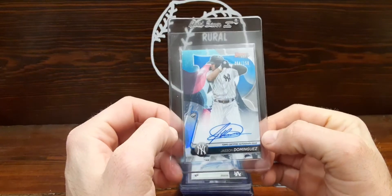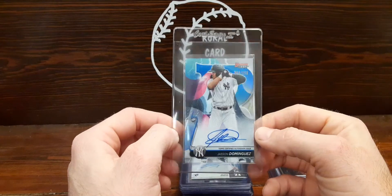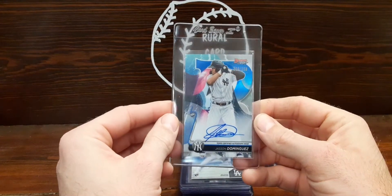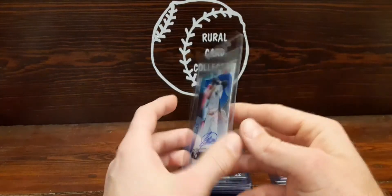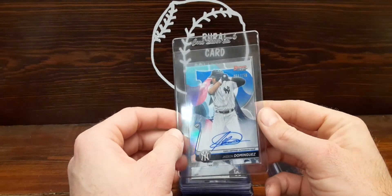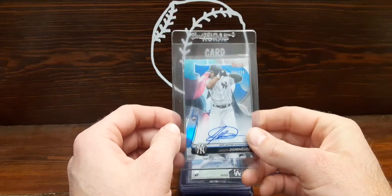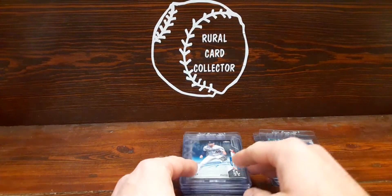This was a very big pull out of the same pack where I pulled that Jordan Walker — it's the Jasson Dominguez out of 150, an on-card auto. Just a ridiculous looking card. More or less I just want to get it in a slab for protection. I really hope he pans out — he's a young kid but he's got a lot of hype around him right now.